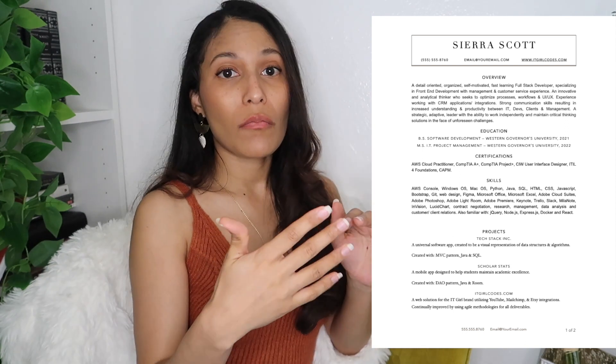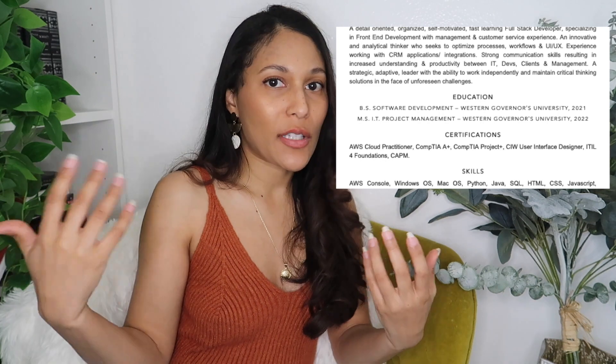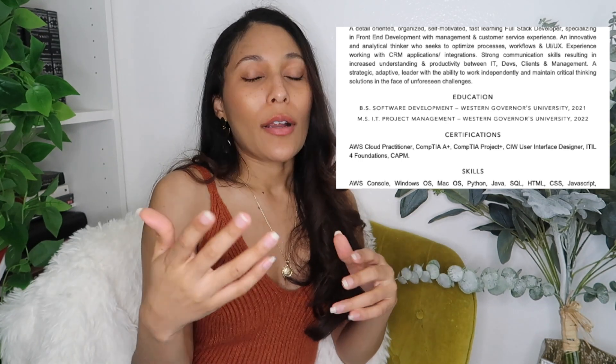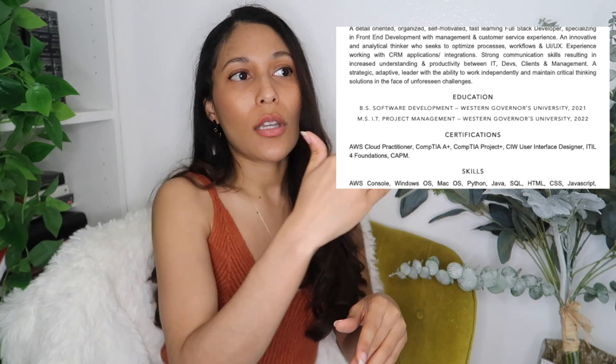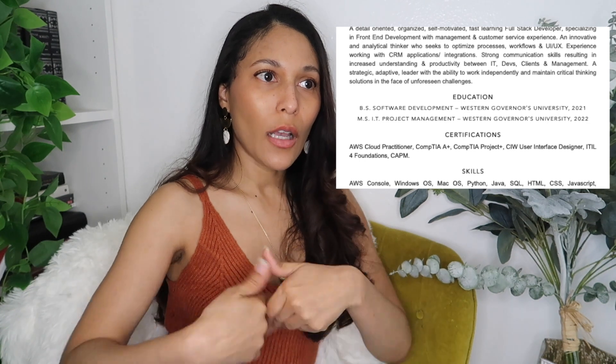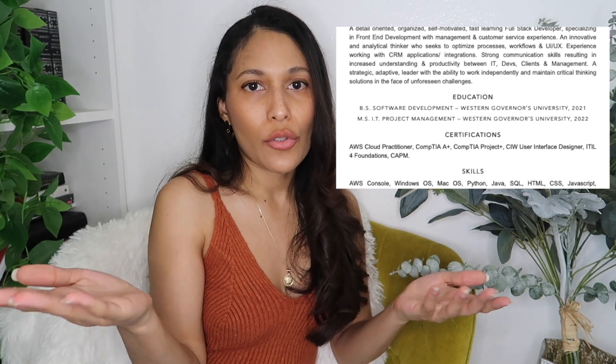Following the overview, you can tailor the order to your personal preference depending on where you are in your career. You can put education first, skills first, or experience first — whichever you think is strongest should go at the top, since you only have so much time before people stop reading. I personally put my education first because I didn't have any experience in tech at the time. You can also mix and match — if you have a bachelor's and a master's, you can go top-down or bottom-up depending on the job and skill set you're promoting.